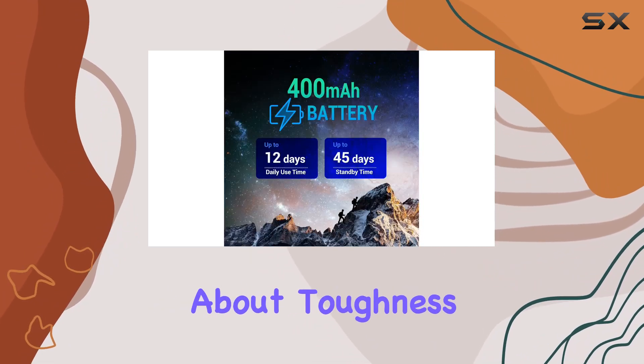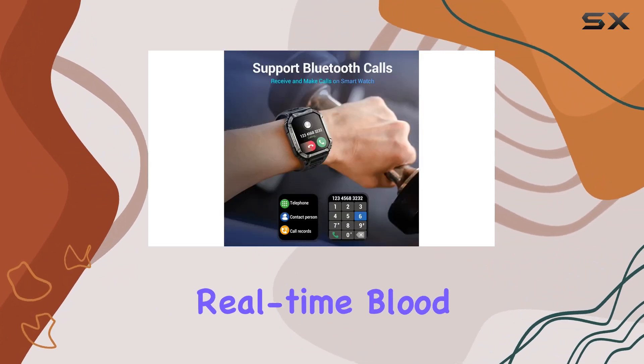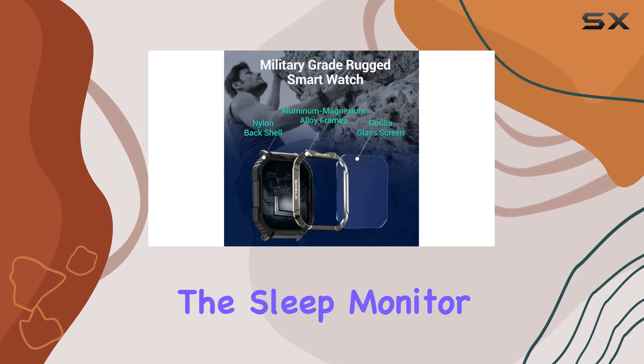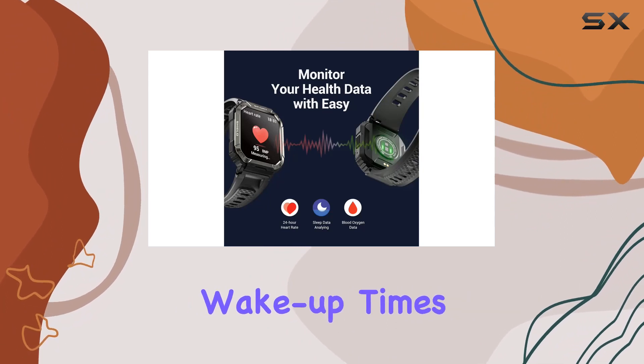But it's not just about toughness — it's about keeping track of your health, too. With real-time blood pressure, heart rate, and blood oxygen monitoring, you can stay informed about your well-being. The sleep monitor ensures you get insights into your sleep patterns, from deep sleep to wake-up times.